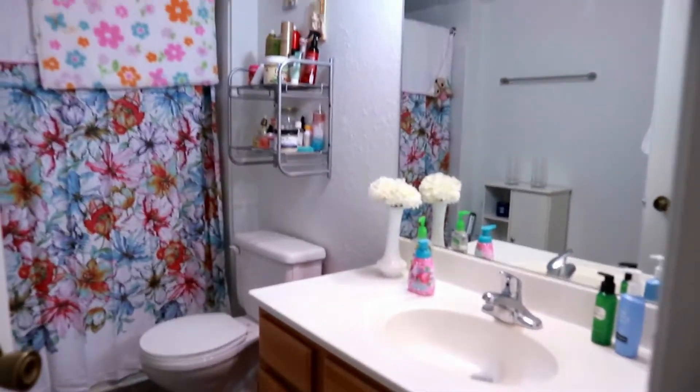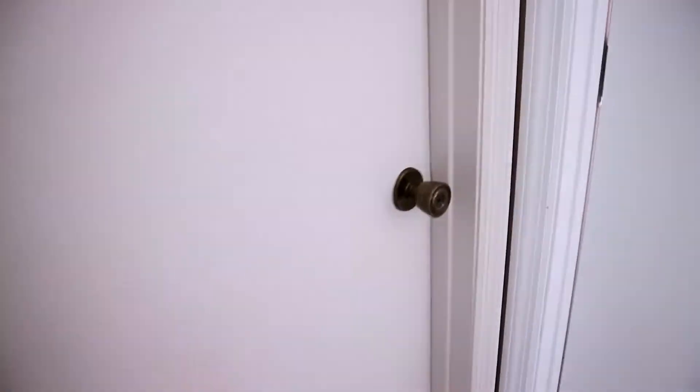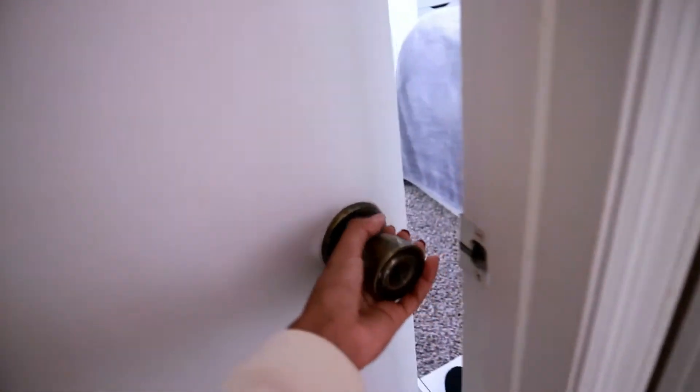Hey guys, welcome back to another video! Today we are doing a room tour. Let's get started. So the first thing you see before coming into my room is the bathroom — I share this bathroom with my little sister. You've seen it in a video before, and this is my little sister's room, but I'm not gonna go in there. This is my room tour.